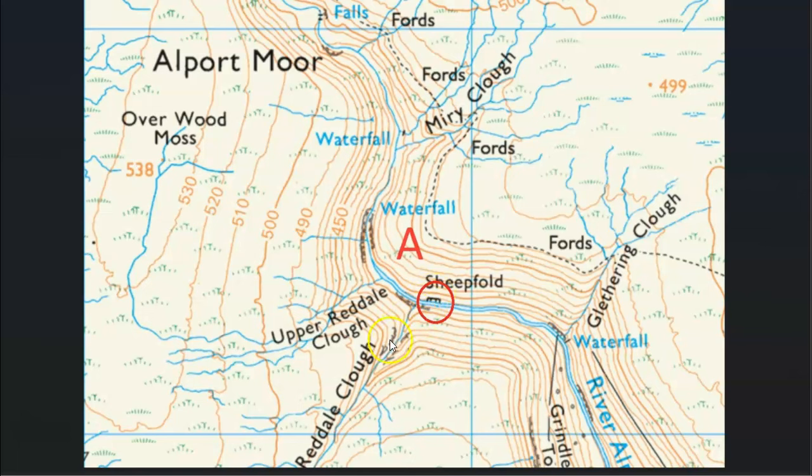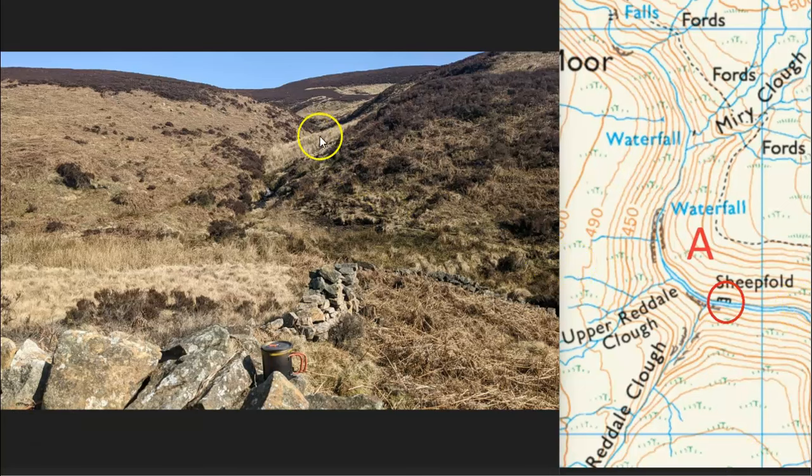Sheepfold A - could it be this one? Well, we're not quite looking straight up the other side, so that might cause us to doubt it. Also, this stream coming down towards the sheepfold - Reddale Clough - when it gets to the bottom, is the stream going to flow to the right or to the left? Looking at the contour lines and the width of the stream, this is going into the river, so this stream is flowing down and right. Our stream was flowing down and left, so that doesn't fit. Also, the little grey symbols here are crags or rock faces, and the contours show very steep ground on the opposite bank with no crag feature opposite - so that rules out A.